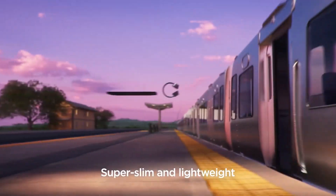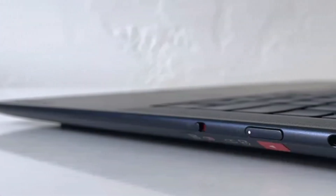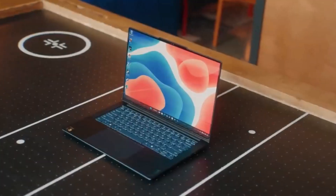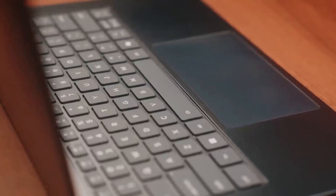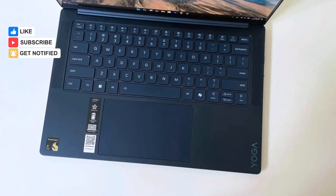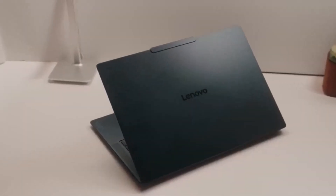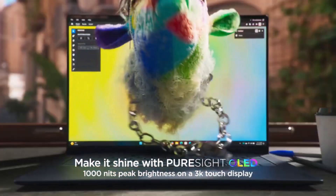While the MacBook Air 13 M3 offers great battery life and performance, it lacks the on-device AI capabilities that the Yoga Slim 7X's Copilot Plus PC offers. For a more budget-friendly option, the Microsoft Surface Laptop 7th Edition starts at $999 and includes the same Copilot Plus AI features. Alternatively, the Samsung Galaxy Book 4 Ultra, with its 16-inch AMOLED display and powerful Intel Core Ultra 9185H processor paired with an NVIDIA RTX 4070 GPU, is perfect if you need a larger screen.